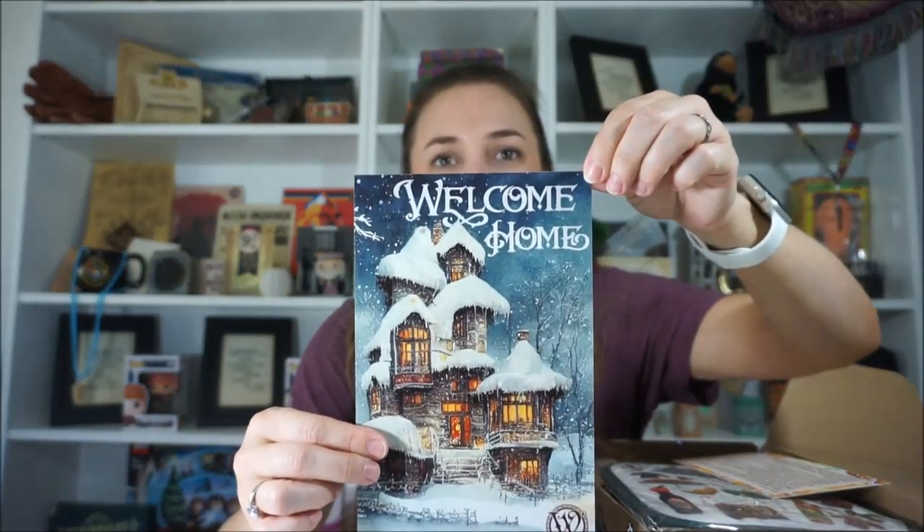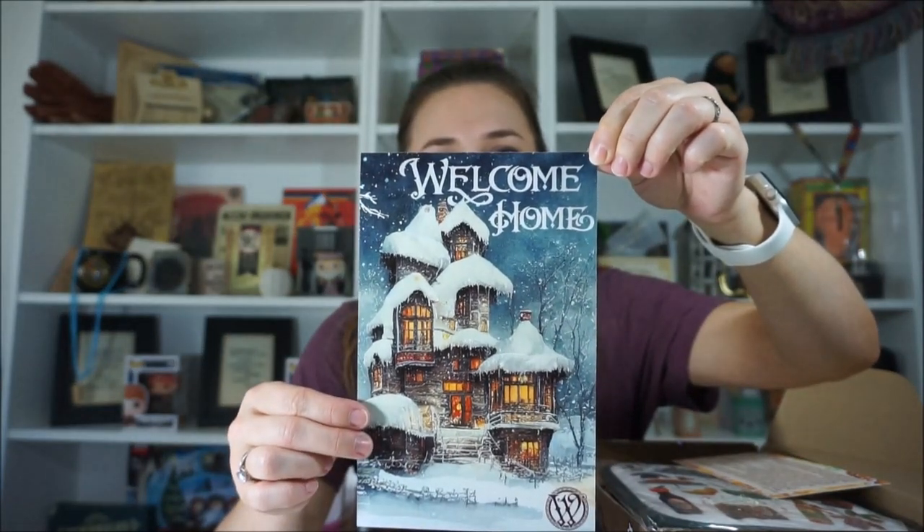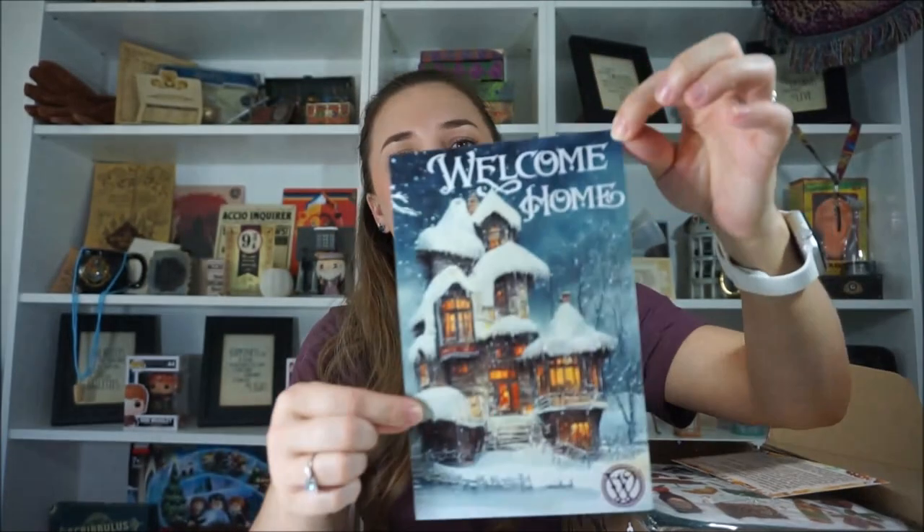The theme is Welcome Home. I think I remember reading that the theme is Holiday at the Burrow. And here we have a picture of the burrow. It says Welcome Home, of course. To be at the burrow, especially for Christmas time, would be so magical and so awesome.